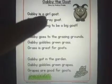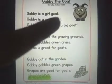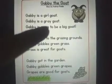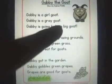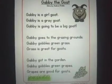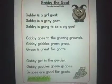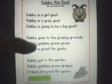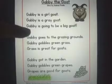Gabby is a girl goat. Gabby is a grey goat. So we have so many G words: G, Gabby; G, girl; G, goat; G, grey.